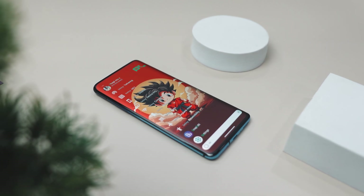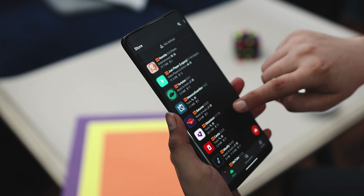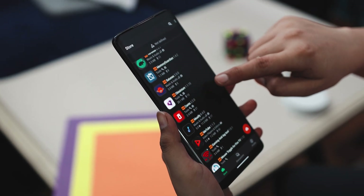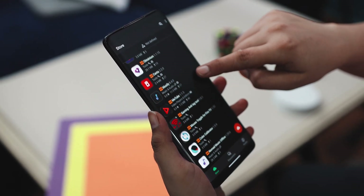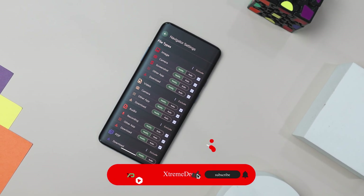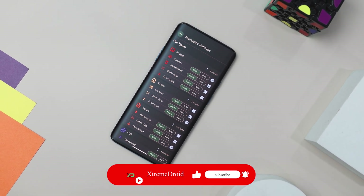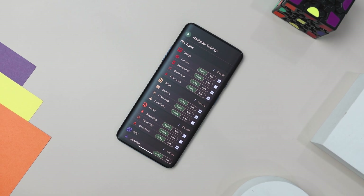So guys, these are some of the best secret open-source apps that you should definitely give a try. Which of the previously mentioned apps do you like the most? Do you know of any other open-source applications that we should have added to this list? Do let us know your thoughts in the comments down below. And for more future videos like this, do consider subscribing and hit that bell icon so that you never miss any future videos from Xtreme Droid.